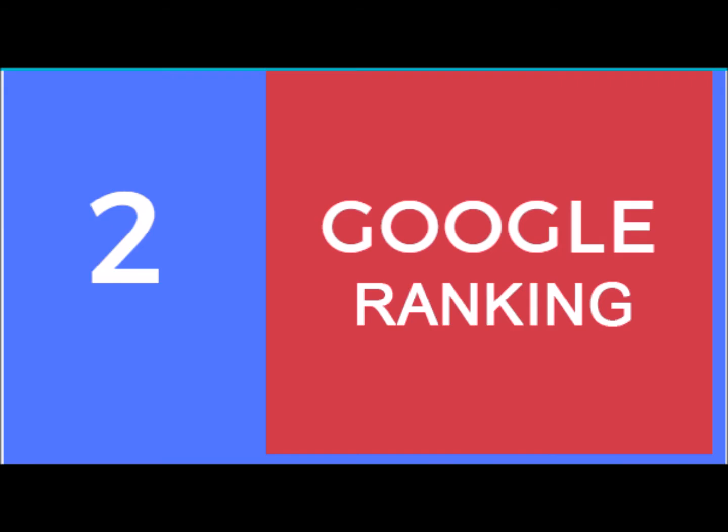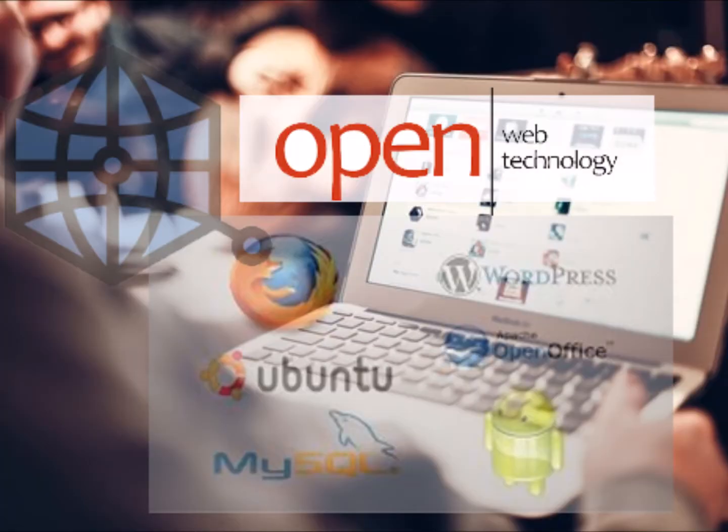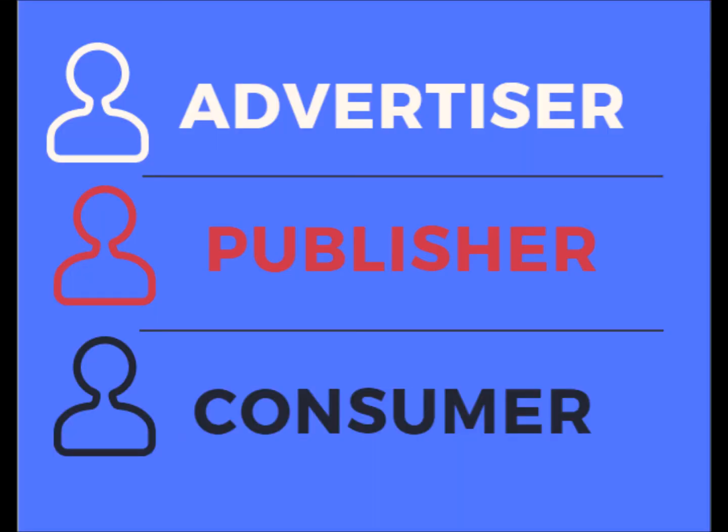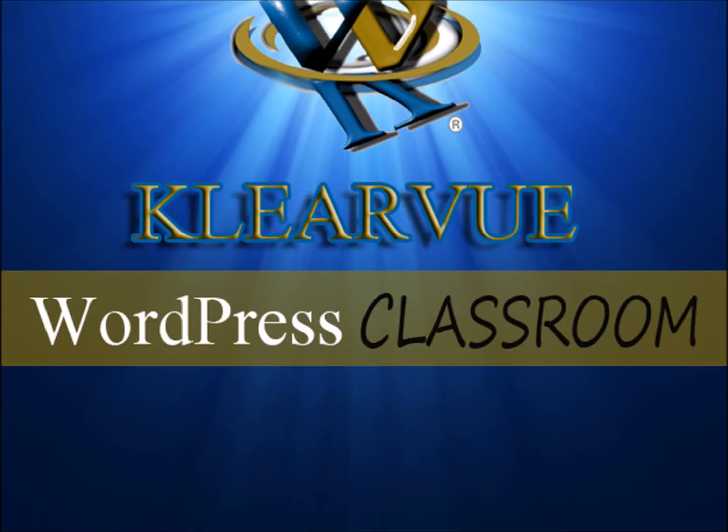Number three: enhanced distribution. AMP aims to create an open web in which publishers' content can appear everywhere instantly. That would benefit consumer, publisher, and advertiser alike. You can get the WordPress AMP plugin at wordpress.org.